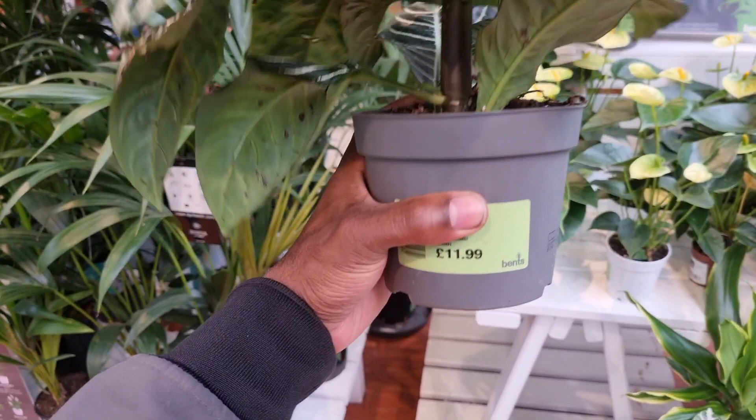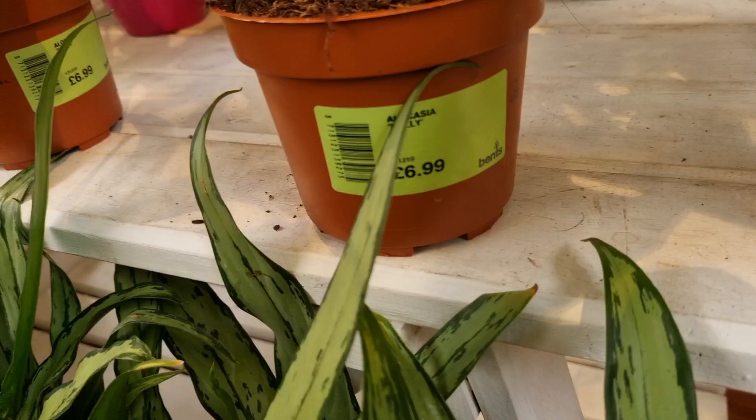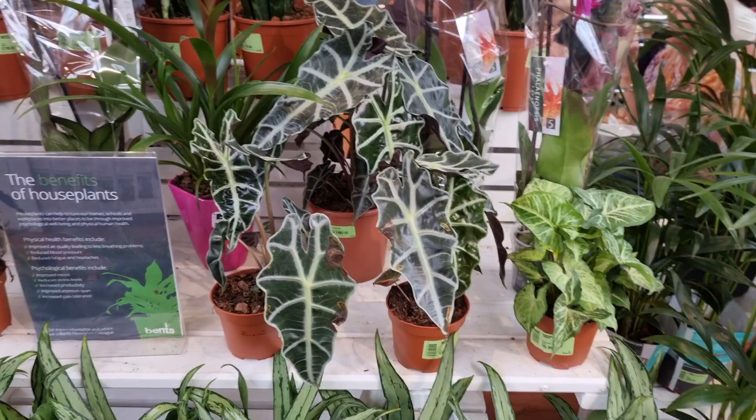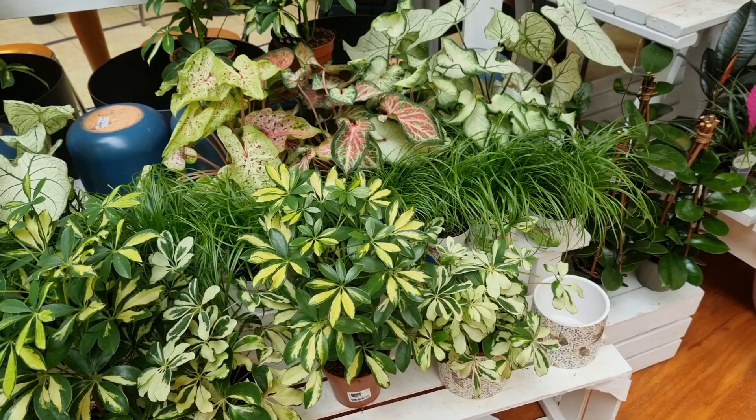Okay so here are the regular Pollys and look — £6.99. That is not bad at all. Wow, just look at how pretty these variegated umbrella trees are. They are so healthy. My one is clinging on for dear life.